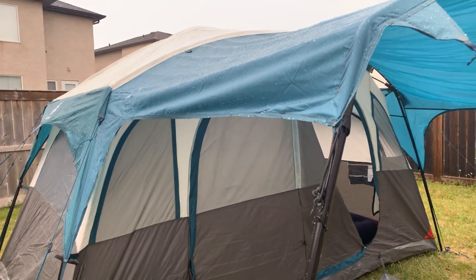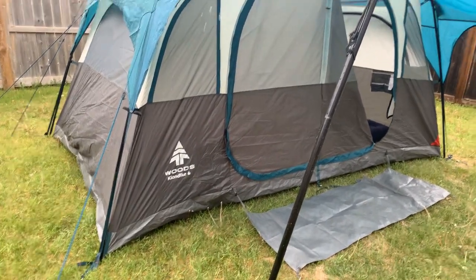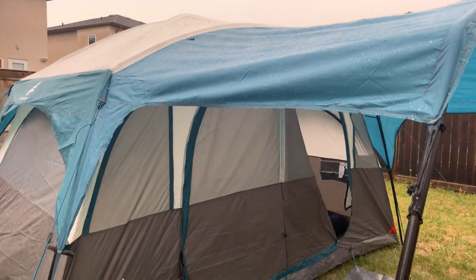I set this up earlier today thinking it would be a nice day, but it started to rain. That's okay because I get to see how this performs in the rain. It still has its wrinkles just because I set it up earlier today.